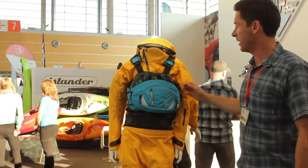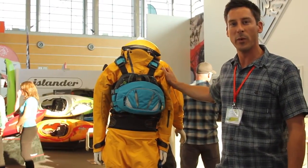Hi, I'm Barney Caulfield. I'm product designer here at Palm Equipment. We have a new product this year — it's called the Lofoten. It's basically a women's version of our very popular Aleutian dry suit.